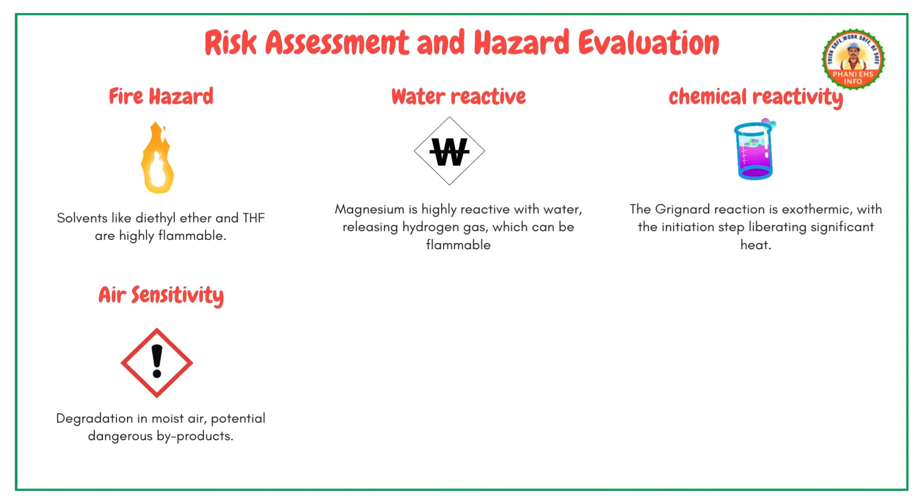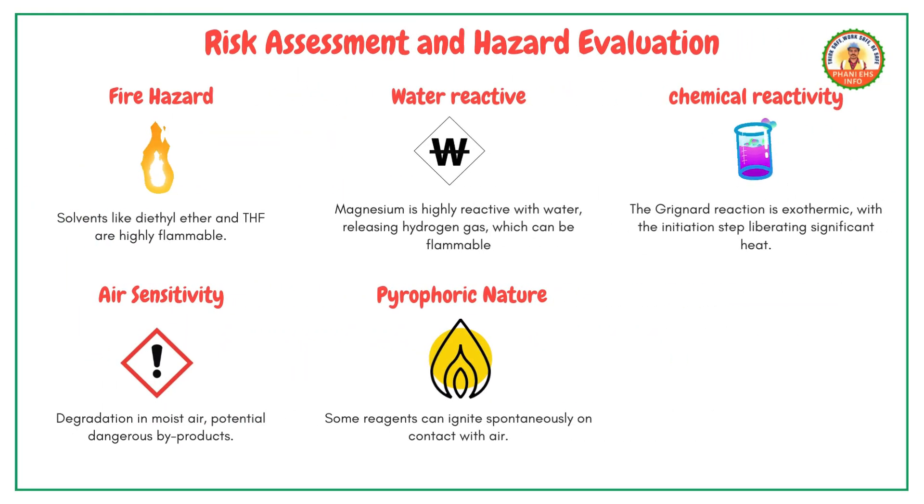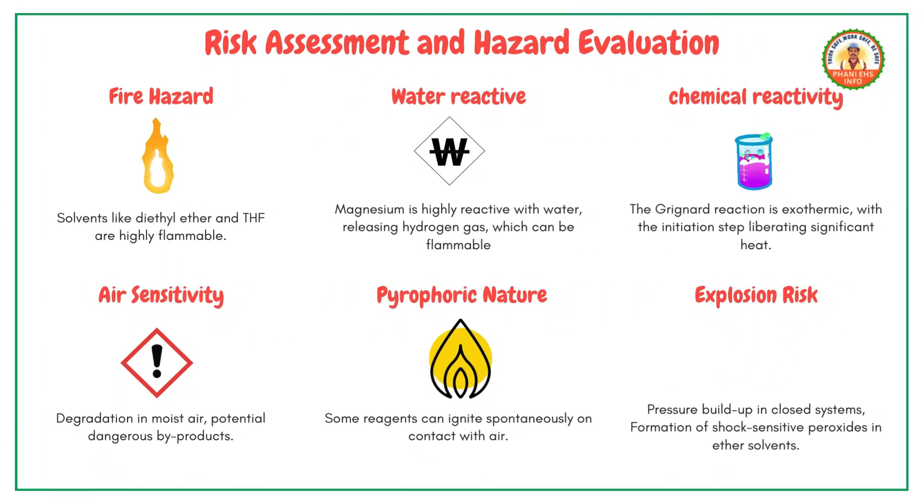Air sensitivity: reagents can degrade in moist air, potentially forming dangerous byproducts. Pyrophoric nature: some reagents can ignite spontaneously on contact with air. Explosion risk: pressure buildup in closed systems and the formation of shock-sensitive peroxides in ether solvents pose explosion risks.